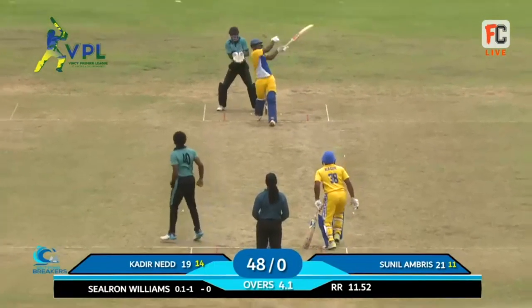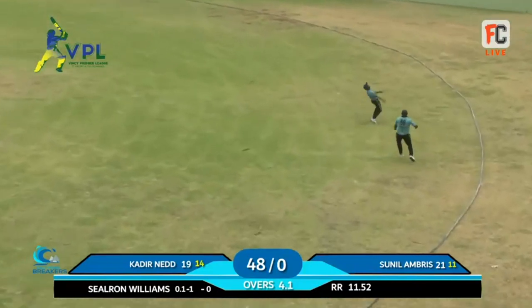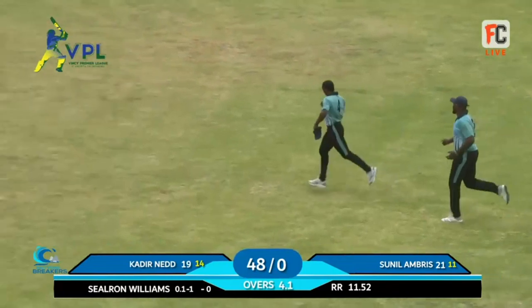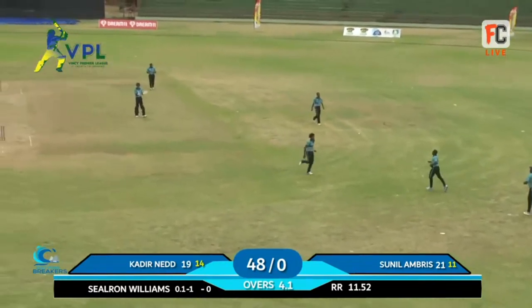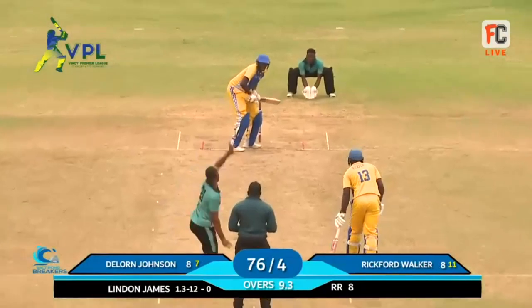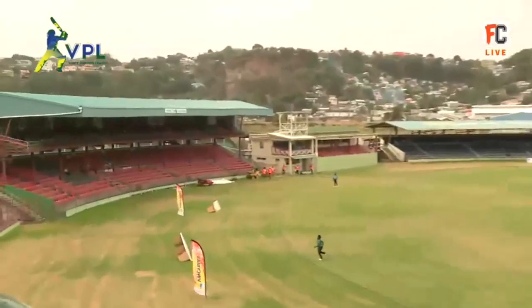A magnificent catch, a really really good catch by Shaman Hooper - this is probably the second or third of those types of catches he is taking in the competition. This is a big, big wicket. The offside - this has gone in the wrong slot.